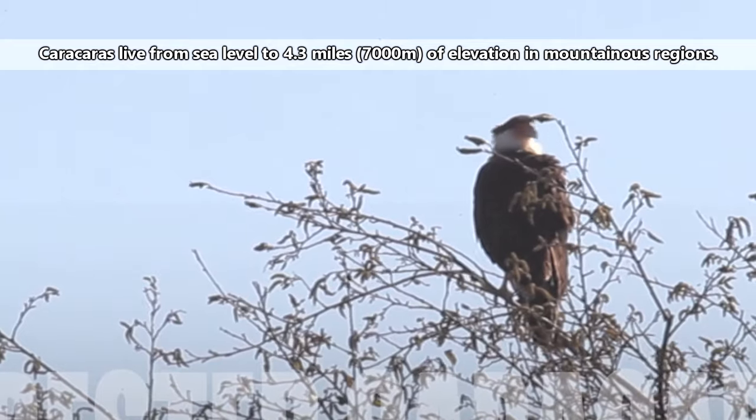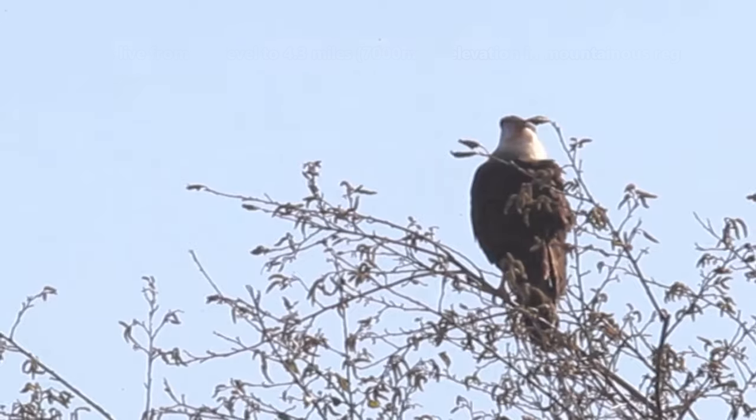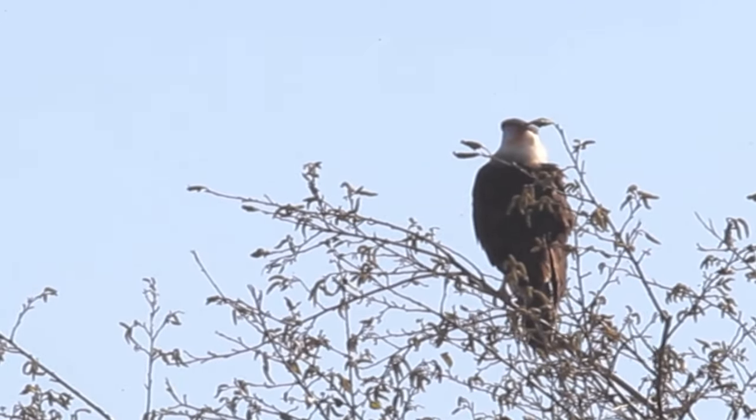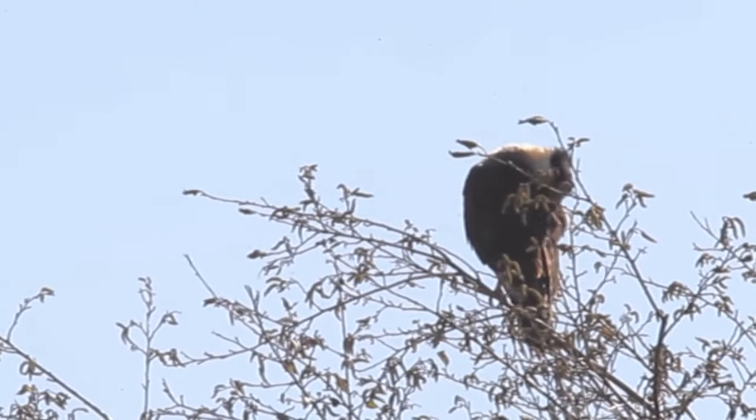Karakaras live from sea level to 4.3 miles of elevation in mountainous regions. They inhabit a range of habitats from open plains, rocky coastlines, wetlands, even farmlands, though generally they like open areas with lots of available food.